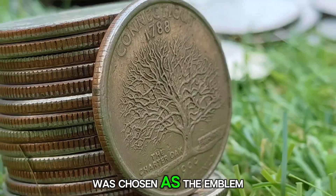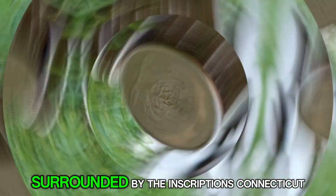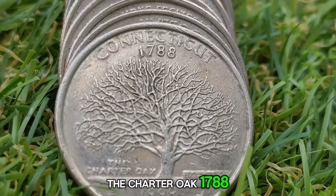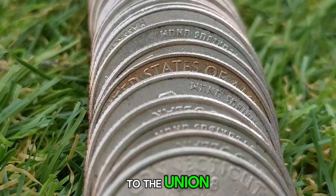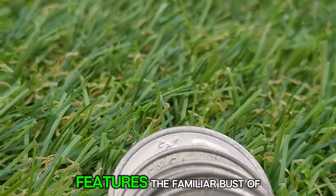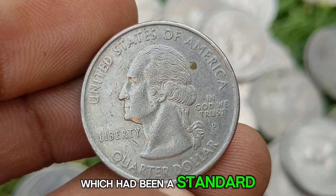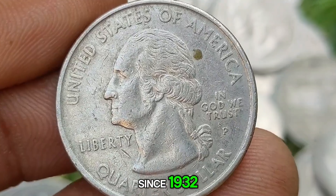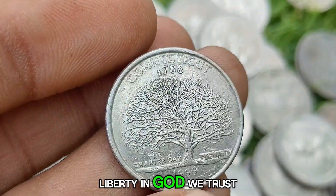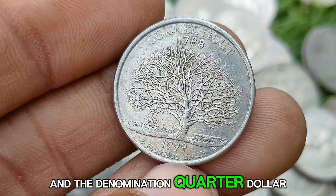The Charter Oak was chosen as the emblem of the Connecticut Quarter, surrounded by the inscriptions Connecticut, The Charter Oak, 1788 — the year Connecticut was admitted to the Union — and 1999. The obverse of the coin features the familiar bust of George Washington, which had been a standard feature of the quarter since 1932, along with the inscriptions United States of America, Liberty, In God We Trust, and the denomination Quarter Dollar.